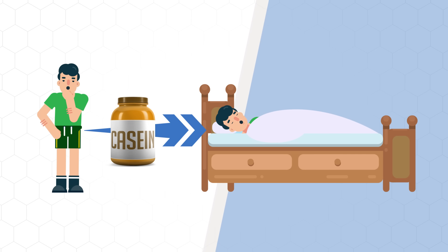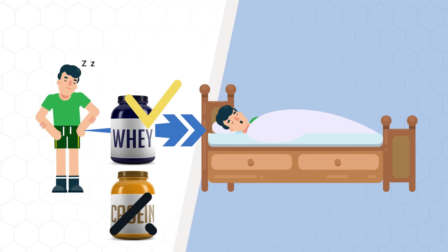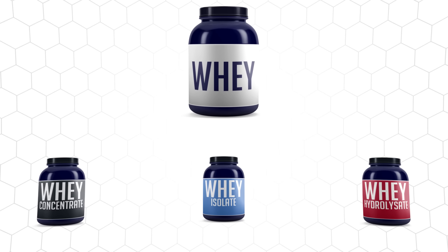However, recent research seems to suggest that any high-quality protein such as whey would do the job just as effectively. So whey seems to be the best option. But whey protein can be further broken down into three different types: whey concentrate, whey isolate, and whey hydrolysate.